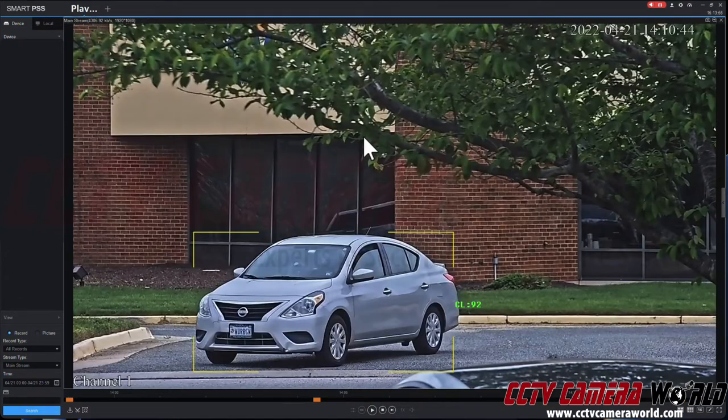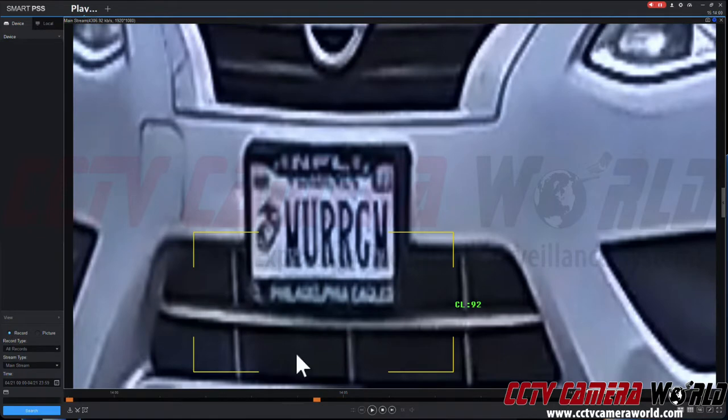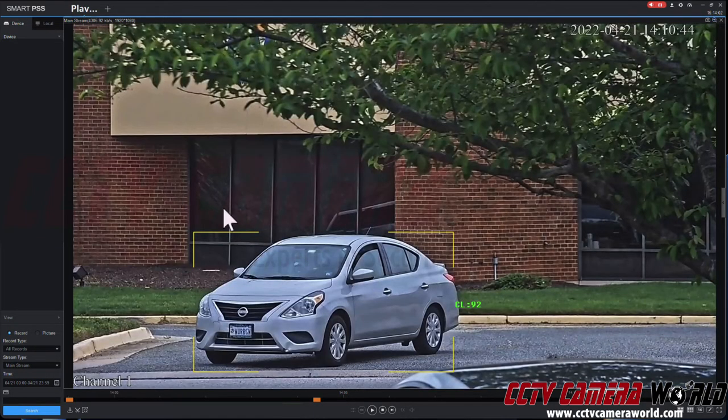It's good detail, but this license plate camera — I don't even have to zoom in. Because it has special circuitry for capturing plates and makes them very high contrast, easy enough to see.